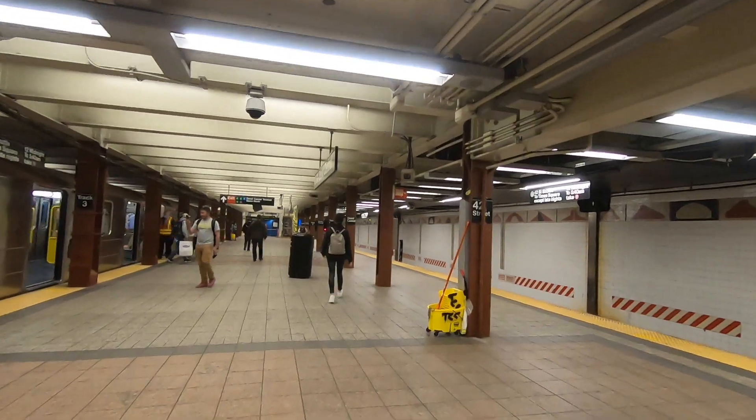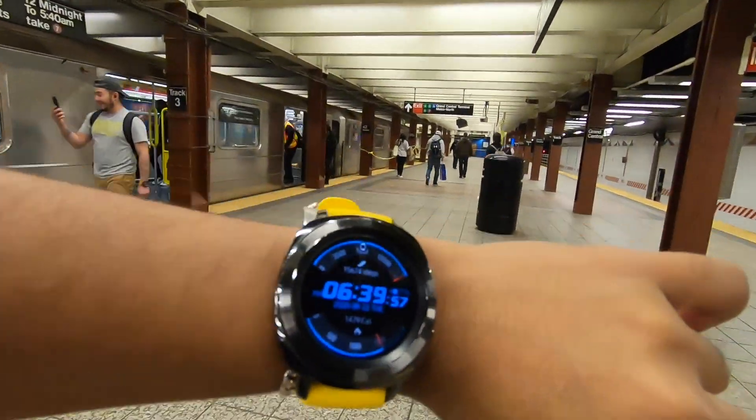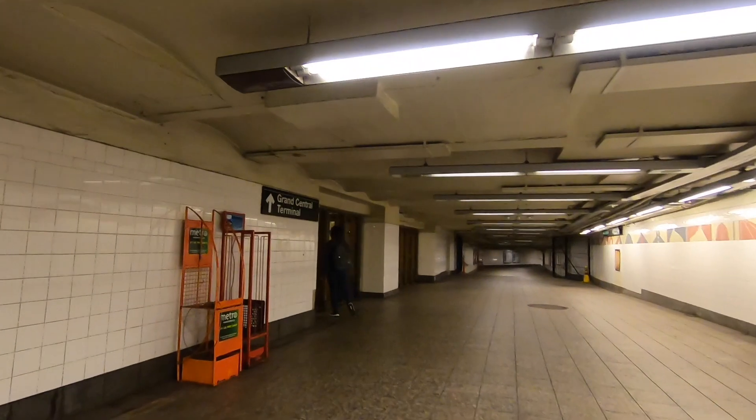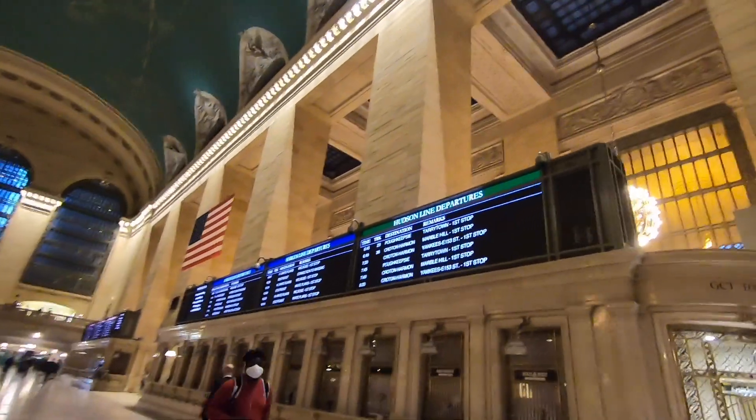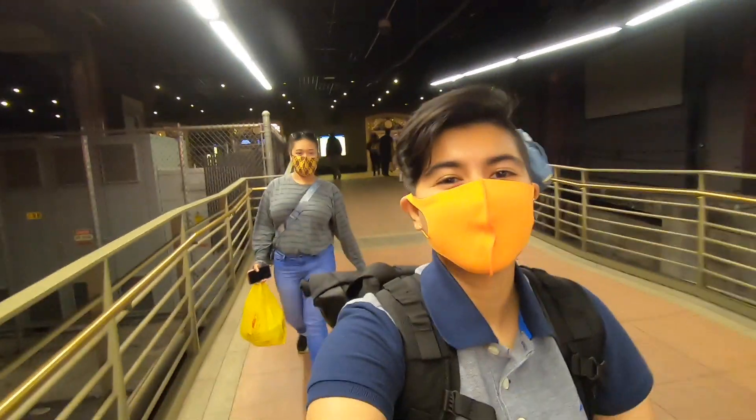We're here at Grand Central and we have 6 minutes. Our train is at 6:45 and our track is Track 29. Oh my gosh, we made it! I thought we were going to miss our train.